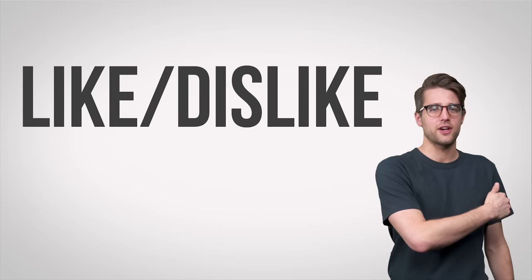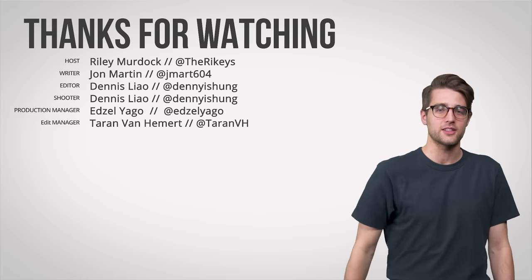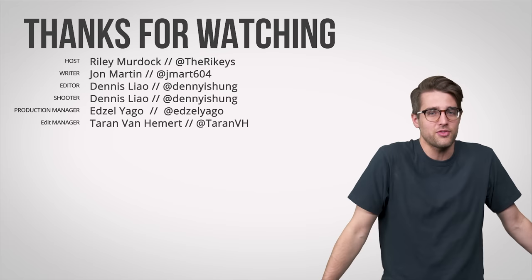That's it for this video. Thanks for watching. Like the video if you liked it, dislike it if you dislike it — that's pretty straightforward. Check out our other channels and comment below with video suggestions. Subscribe if you want to, and follow us on social media.